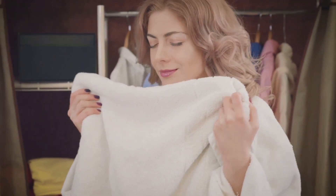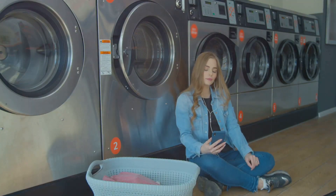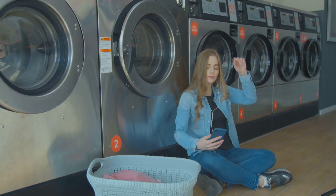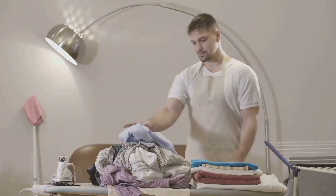Last but not least, enhanced fragrance. Many fabric softeners come with pleasant scents that can leave your clothes smelling fresh and clean. The lingering fragrance can provide a subtle and pleasant aroma to your laundry.